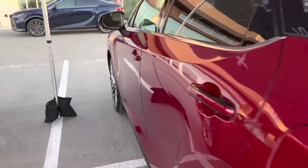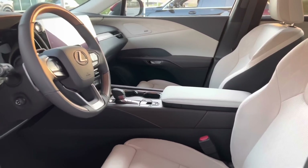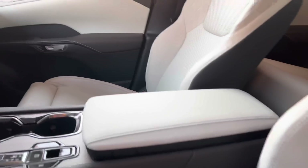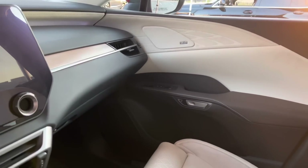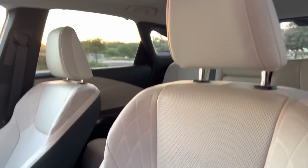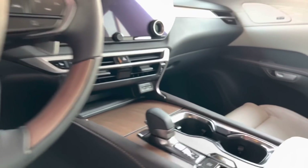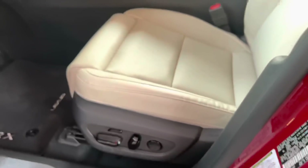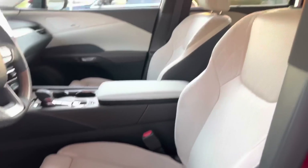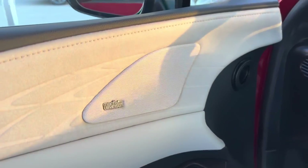Let's check out the interior of this RX. This is the new Macadamia interior — I believe this one replaces parchment. It looks like you have your walnut or matte wood trim, moonroof, upgraded screen, parking package, 360 camera. This one could also be a luxury. I'll have to see the differences between this and the Premium Plus. And of course the Mark Levinson audio system. Both are really good-looking cars.